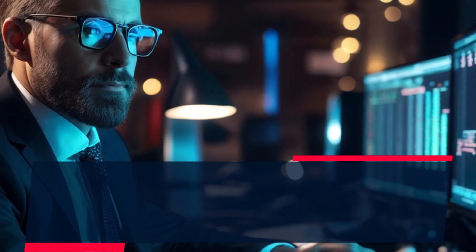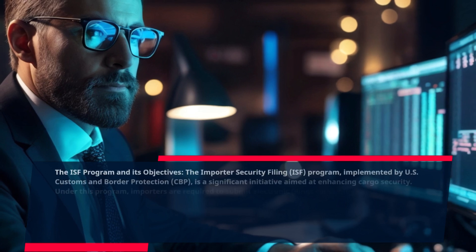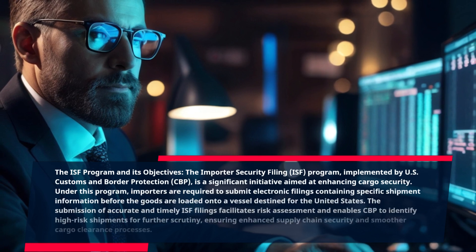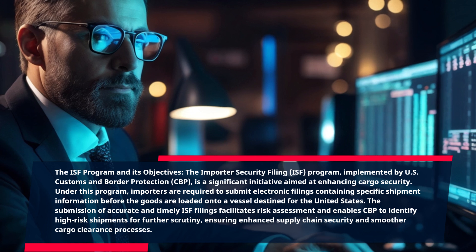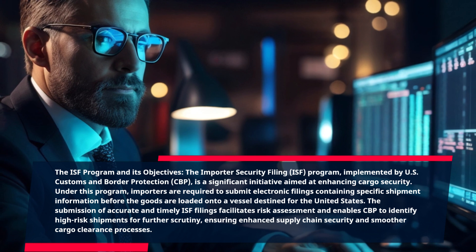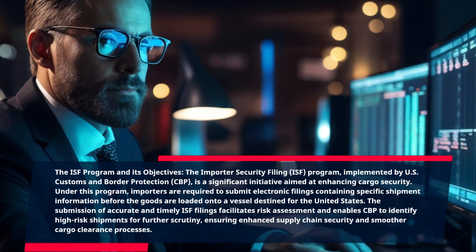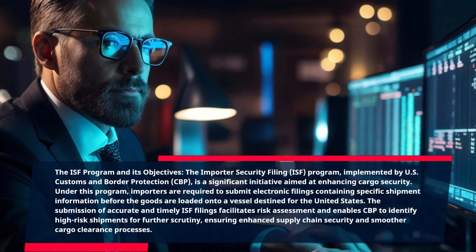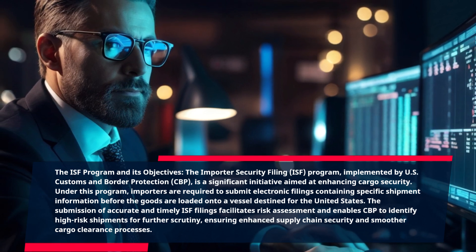The ISF program and its objectives. The Importer Security Filing program, implemented by U.S. Customs and Border Protection, is a significant initiative aimed at enhancing cargo security. Under this program, importers are required to submit electronic filings containing specific shipment information before the goods are loaded onto a vessel destined for the United States. The submission of accurate and timely ISF filings facilitates risk assessment and enables CBP to identify high-risk shipments for further scrutiny, ensuring enhanced supply chain security and smoother cargo clearance processes.